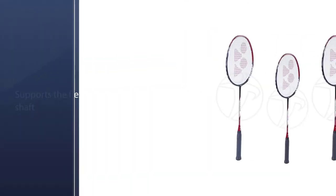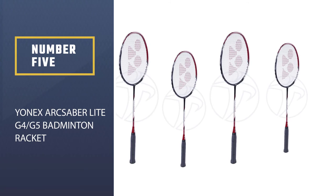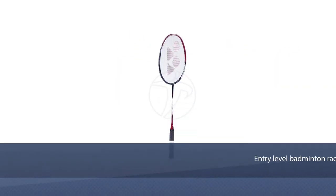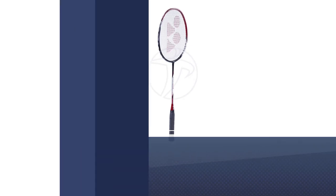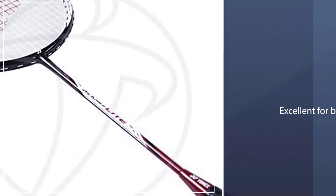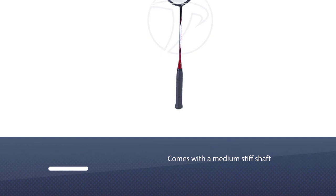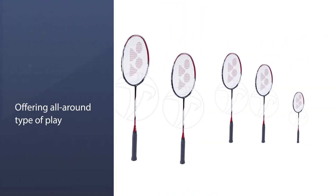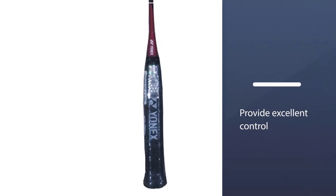Racket number five: the Yonex Arcsaber Light G4/G5. The Yonex Arcsaber Light is an entry-level badminton racket within the Arcsaber series, excellent for beginner or early intermediate players. It is an even-balanced racket with a medium stiff shaft, offering an all-around type of play. The racket uses Nano Air Spring technology to provide excellent control, accuracy, and power, and is easy to adjust. It comes with a head cover.